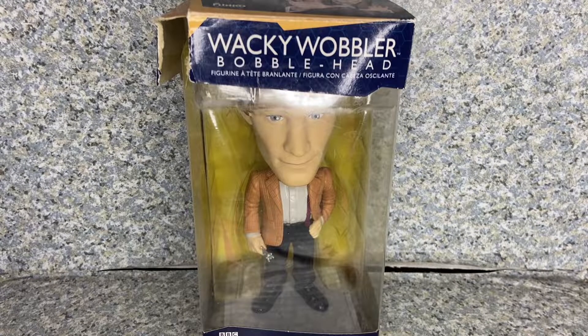Hello Doctor Who fans, this is jar369. Welcome back for another Wacky Wobbler Funko-related review. Today I'll be taking a look at the Wacky Wobbler Doctor Who — the 11th Doctor — made by Funko.